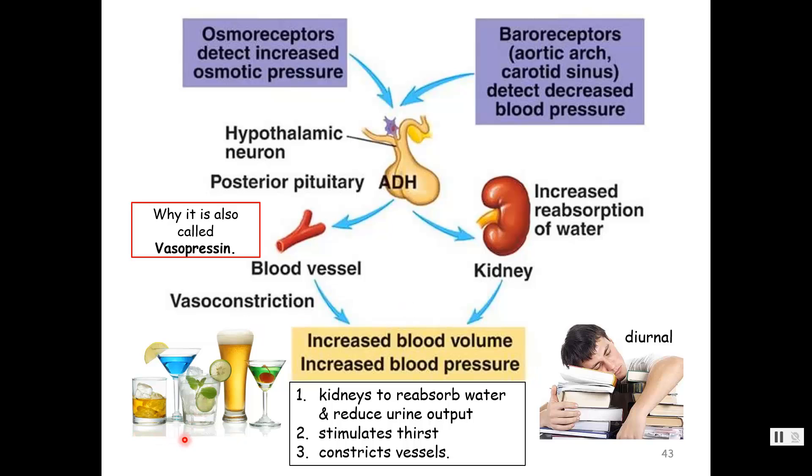Anti-diuretic hormone is inhibited by alcohol. Perhaps you've noticed when you go out drinking alcohol that you have to urinate quite frequently, and when you wake up the next day you're a little dehydrated. That's because alcohol inhibits anti-diuretic hormone.